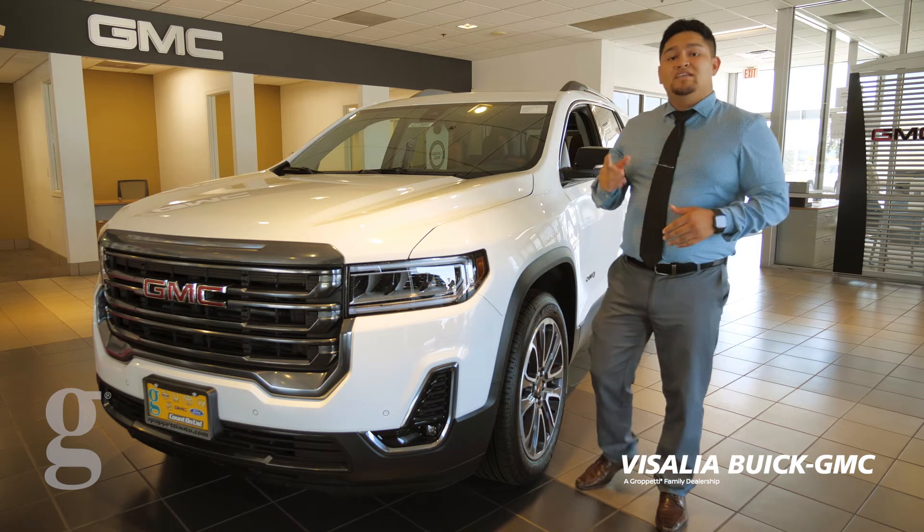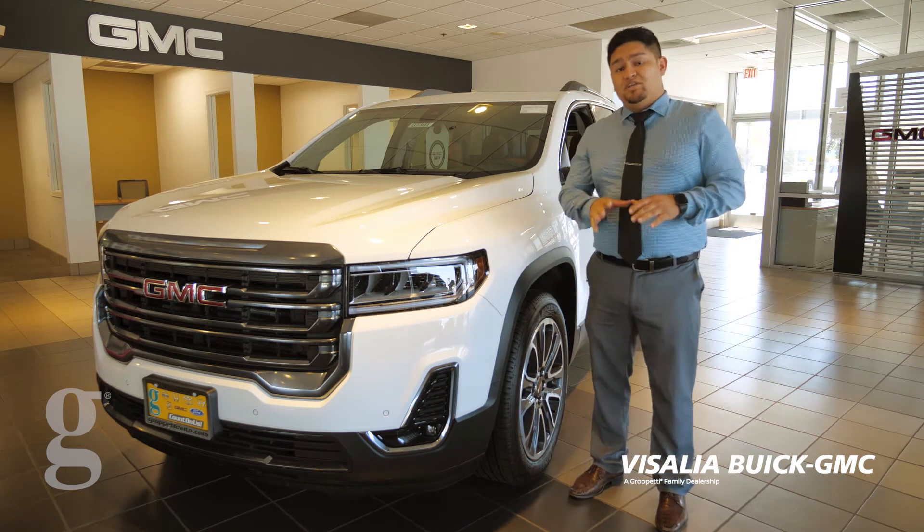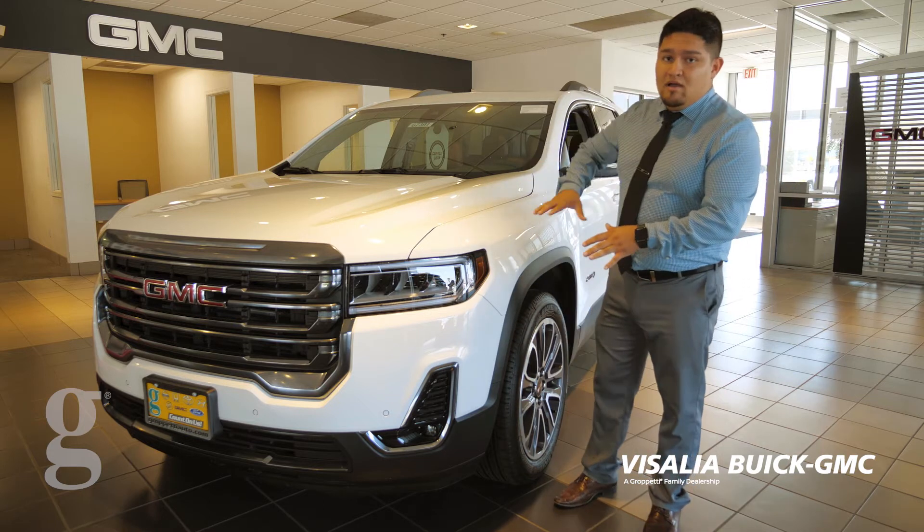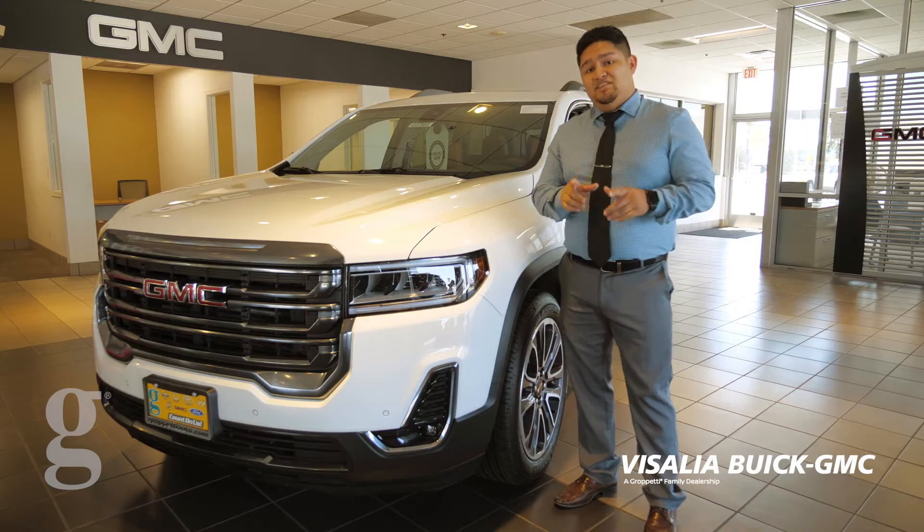Hi, my name is Fernando Gonzalez here at the GMC Buick dealership in Visalia, California. Today I get to introduce to you the new 2020 GMC Acadia AT4.